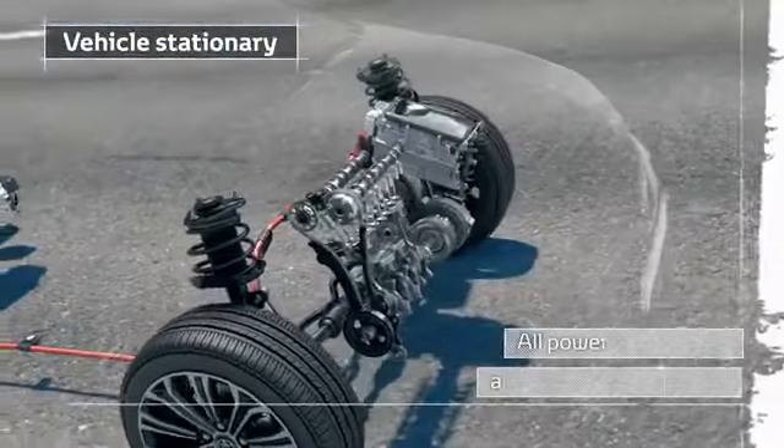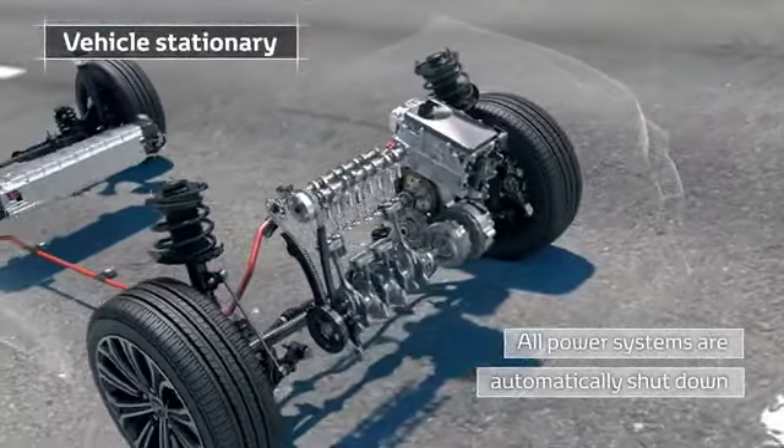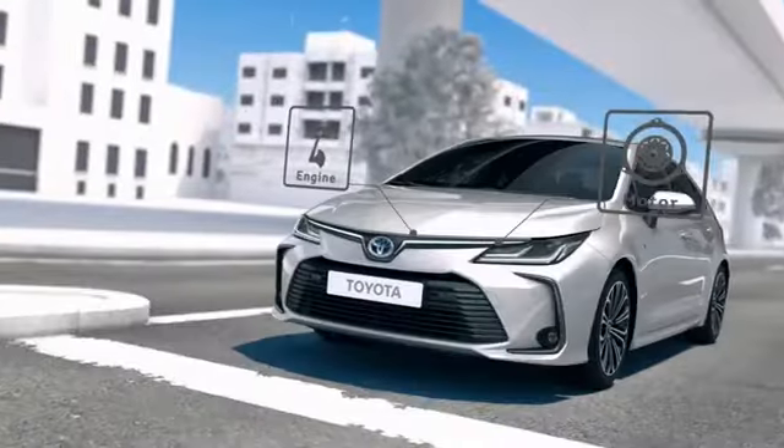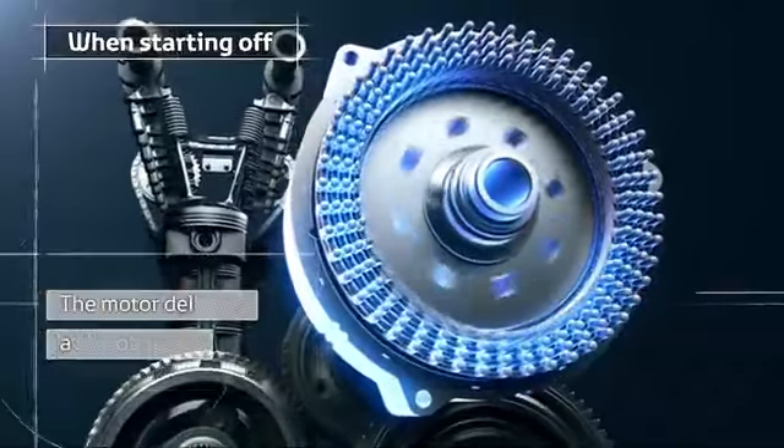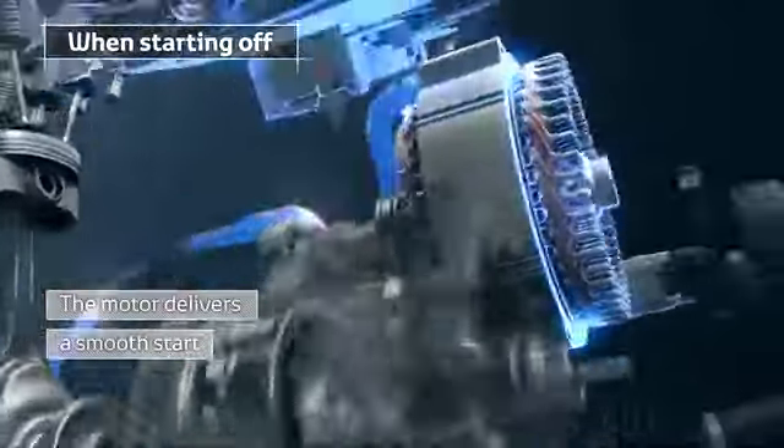When the vehicle is stationary, all power systems are automatically shut down. When starting off, the electric motor delivers a smooth start.